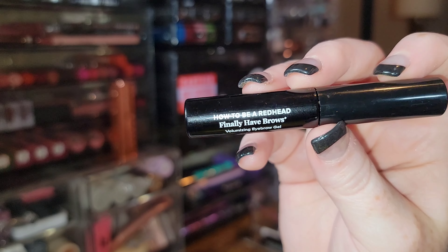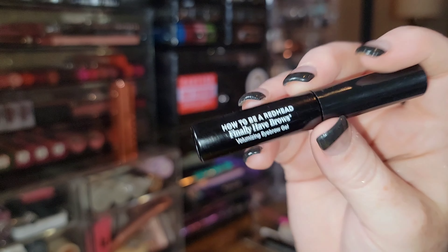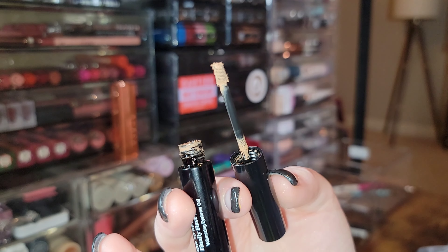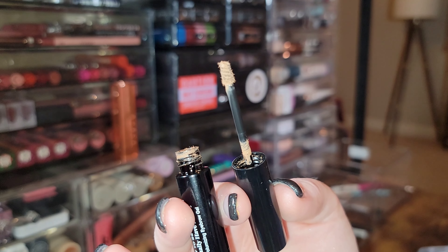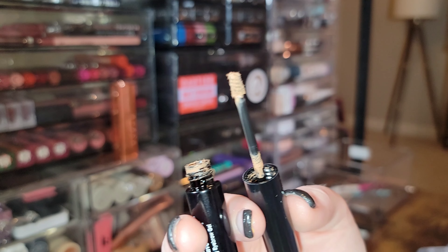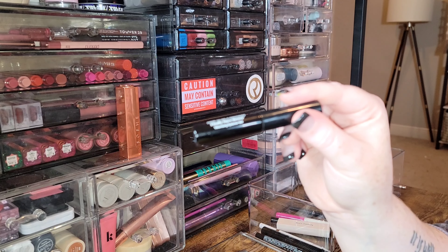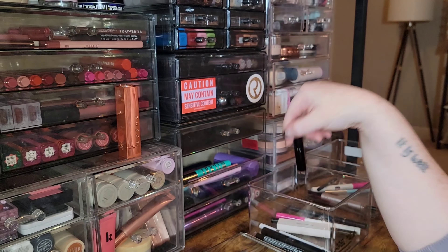How to Be a Redhead also sent over their Finally Have Brows Volumizing Brow Gel in Universal Red. It's good — I like the shade — but I do need to use it more. I prefer the other one with the skinny wand over this one, but I'll keep it.